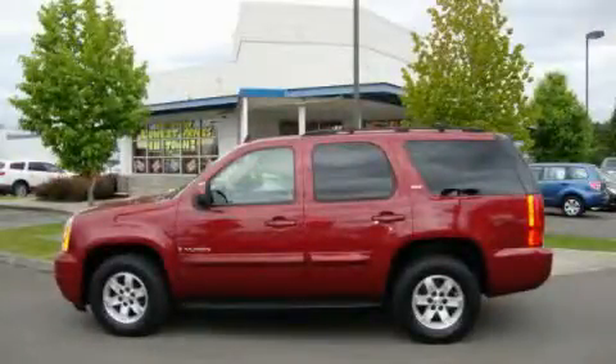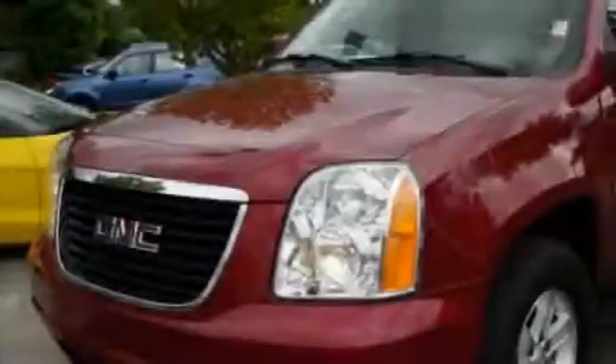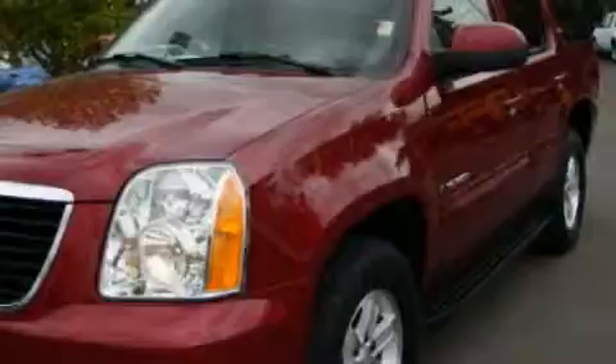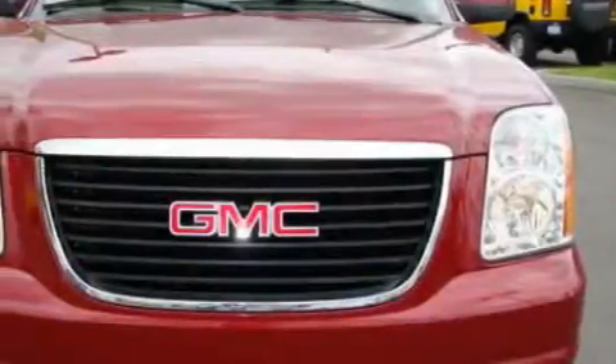This is a 2007 GMC Yukon for when safety, size, and space are of importance. It features a 5.3-liter, eight-cylinder engine, an automatic transmission, and four-wheel drive.